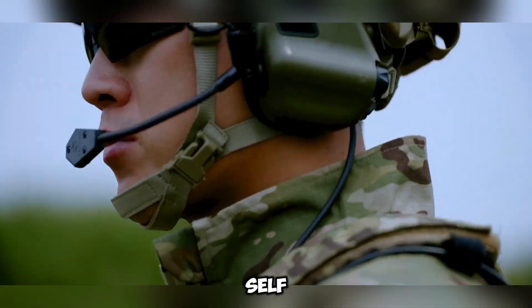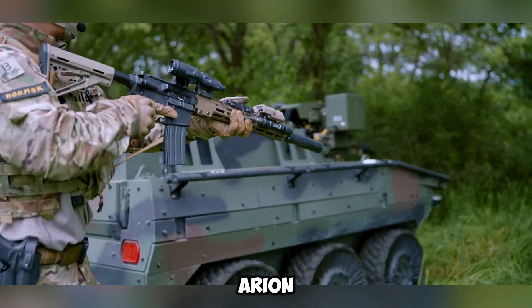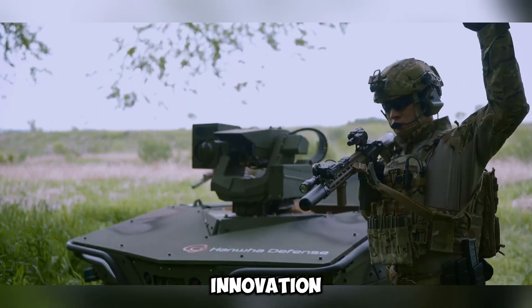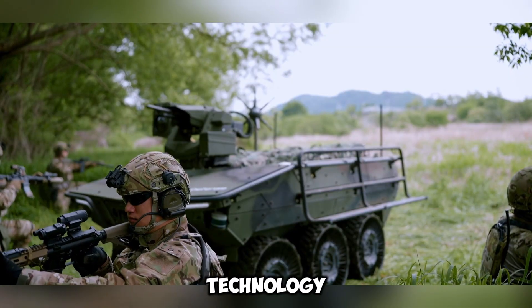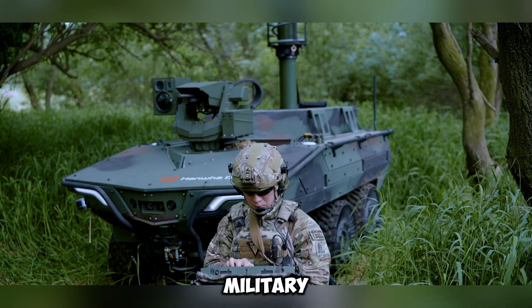With AI-driven intelligence and self-driving capabilities, the Ariane Smet UGV is a key innovation in modern warfare. It highlights South Korea's focus on advanced defense technology and its contribution to the future of military operations.